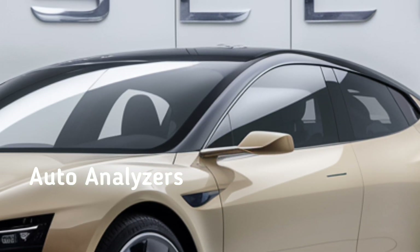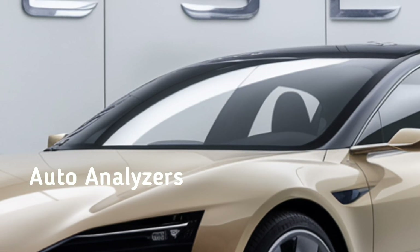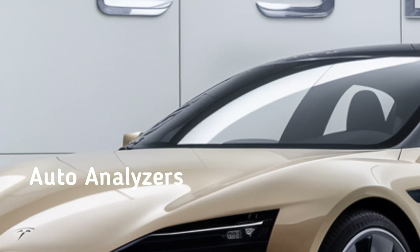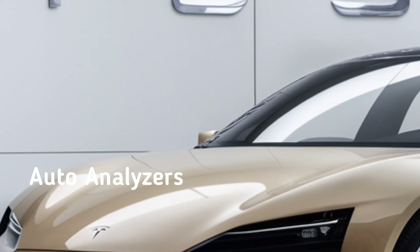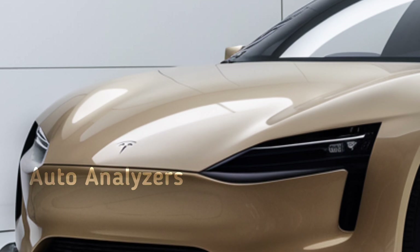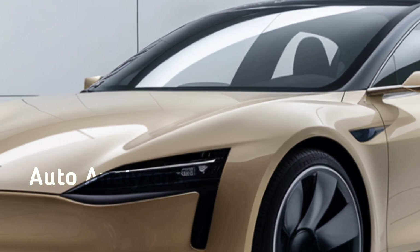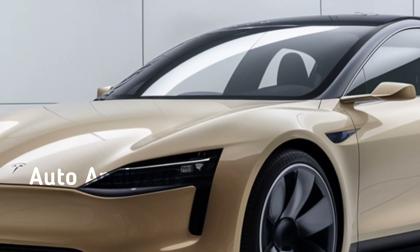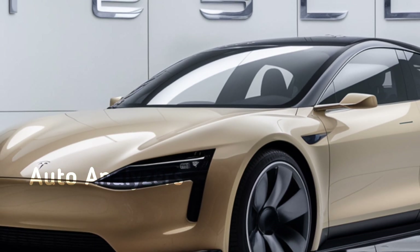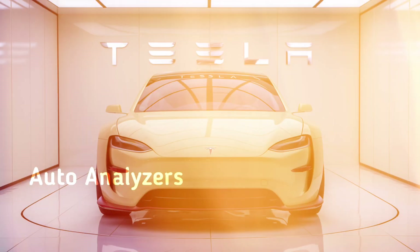Let's move on to performance. The 2025 Model 3 doesn't disappoint here. The dual motor setup in the performance variant still delivers blistering acceleration, going from 0 to 60 in just about 3.1 seconds. The standard and long-range models offer a balance between power and efficiency, with smooth and responsive handling that makes driving a pleasure, whether you're cruising on the highway or navigating city streets.